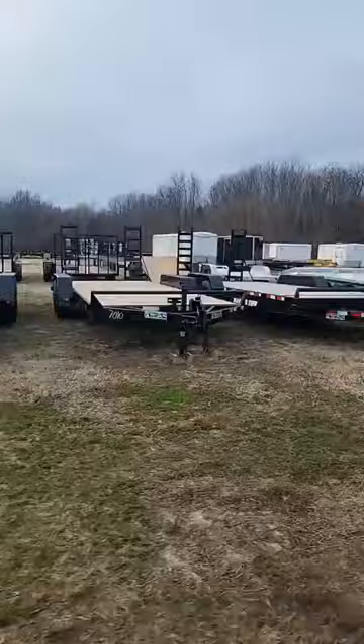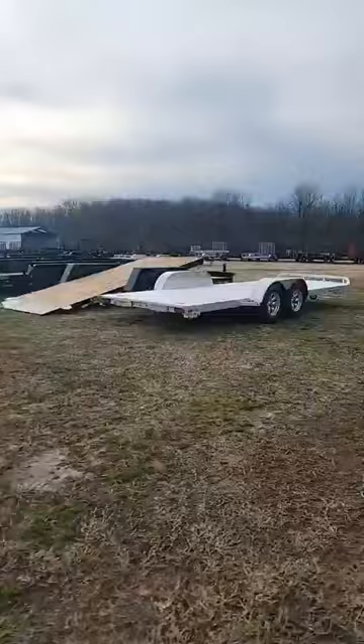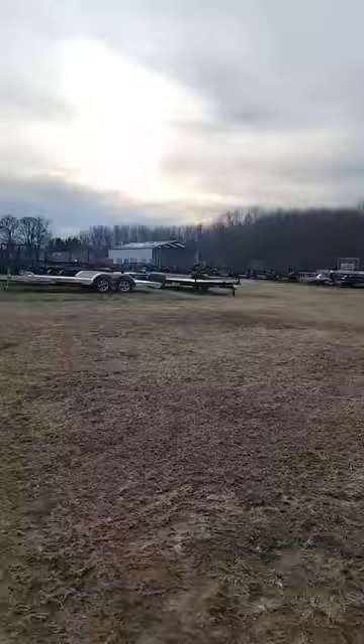There are around, not quite, 600 trailers on board. Aluminum construction, steel, we have tilt beds. Over here in the back we have landscapers and car haulers.